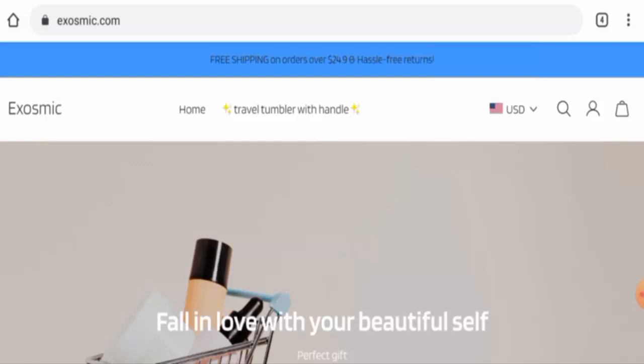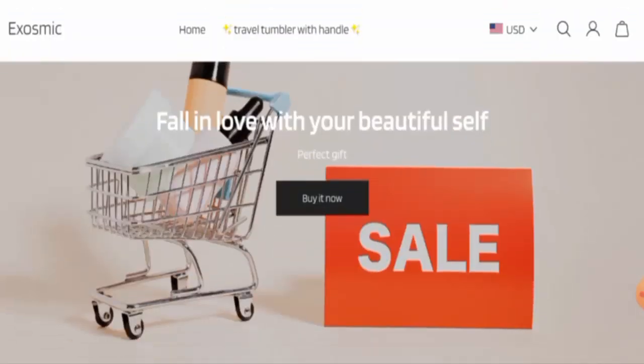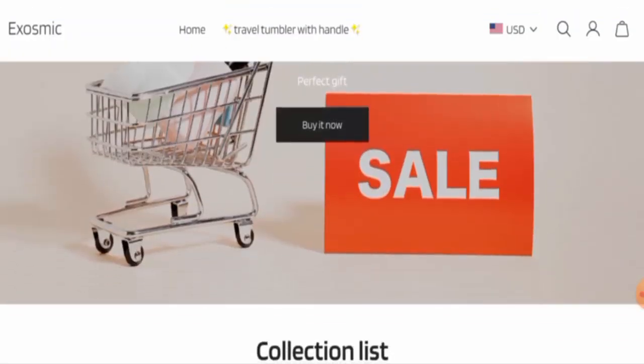Recently, people from the United States are very interested to know about this site. Today we will provide you with complete information about the site, so stay tuned with us till the end. First, we're going to look at the website type and the products they offer to customers.